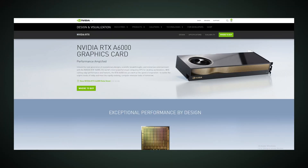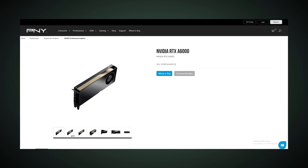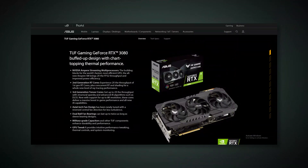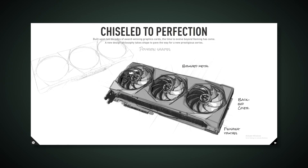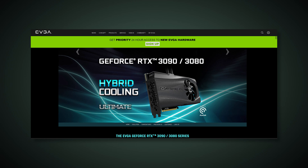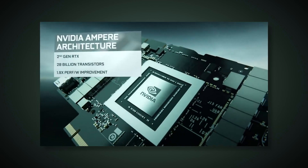NVIDIA is the only company that actually designs the workstation GPUs. To be more accurate, they license out manufacturing to two different companies — Leadtek and PNY — who actually manufacture the workstation GPUs, but the design is totally by NVIDIA. On the other hand, the GeForce graphics cards are licensed out to many different AIB partners, who can take the reference design and alter it to get higher clock speeds or a larger cooler, though the underlying technology is still designed and approved by NVIDIA.